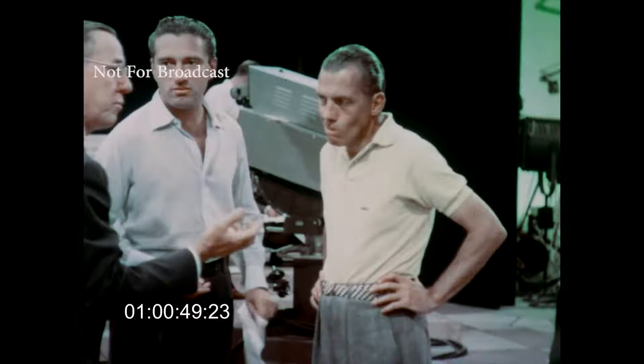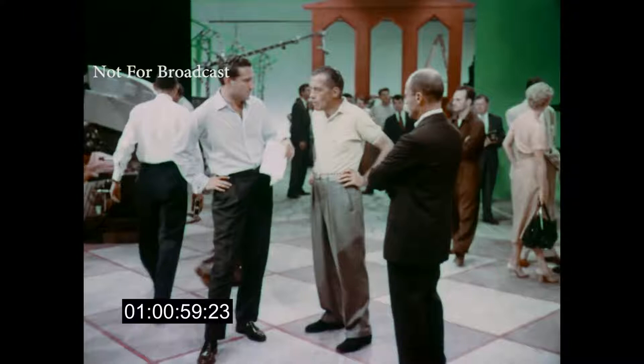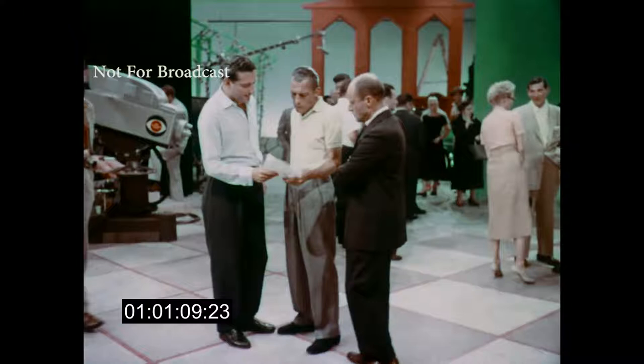First color show actually in rehearsal. This is a rehearsal of the color version of Toast of the Town. There's Ed Sullivan, talking to Marlo Lewis, the producer of Toast, and Richard Lewine, the executive producer of CBS color television. They've been discussing and planning this show for eight weeks prior to this rehearsal.